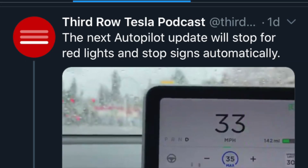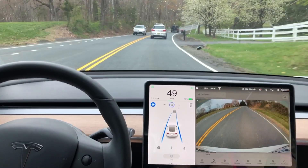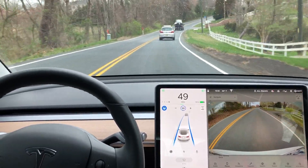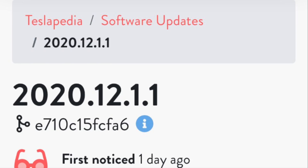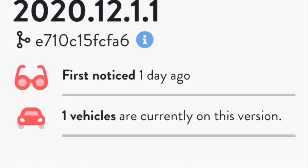Third Row Tesla podcast recently said that the next autopilot update will stop automatically at red lights and stop signs. I did test that today and found that it was not included in this 12.1, but it was included in 12.1.1, and that extra one was for the early access program, so only to those people.